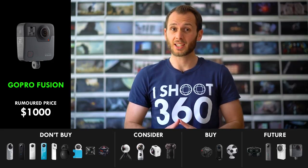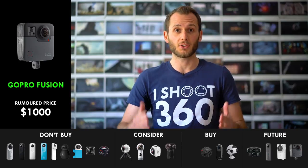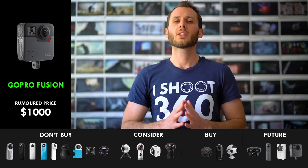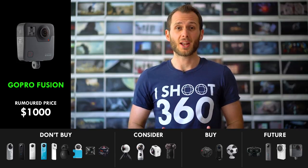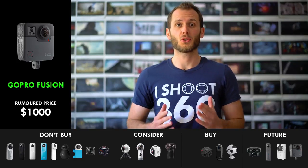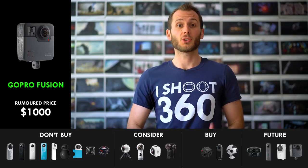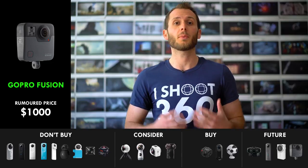However, is this a $1,000 camera? I can't tell just yet. I'll have to get one in my hands and I'll get a review out to you guys as soon as humanly possible. But for now, let's just wait and see. We might be waiting for a while actually, because they announced it to come out around April 2018. So this isn't going to be a camera that you get this year. I would strongly suggest considering the other cameras so you have something to shoot with while we wait for the GoPro.